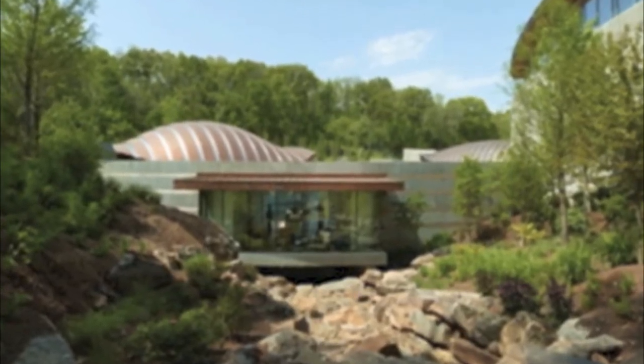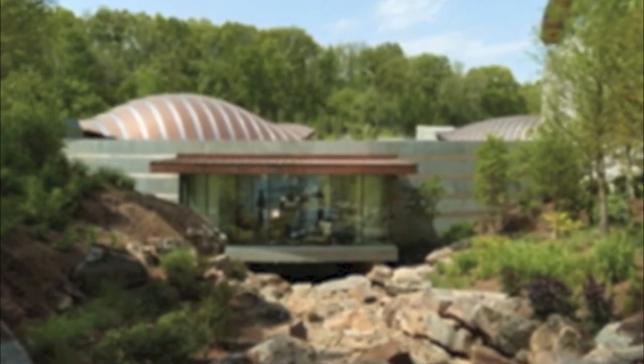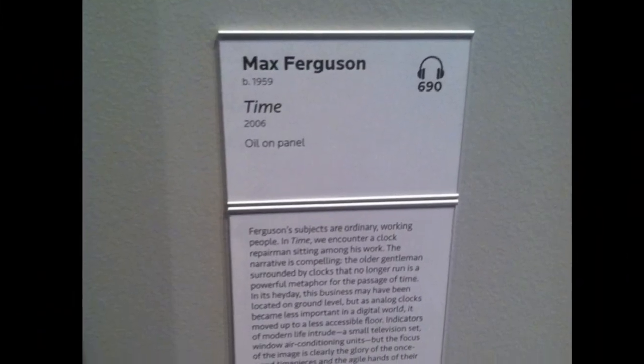Hi everybody, my name is Anthony Eller, and today I'm going to take you all through the Forest of Bentonville, Arkansas, Crystal Bridges Museum of American Art, so that we can explore one of Max Ferguson's exquisite pieces of art.